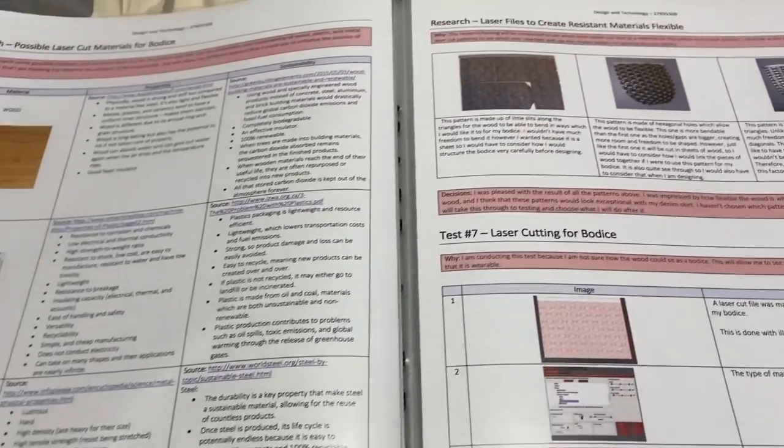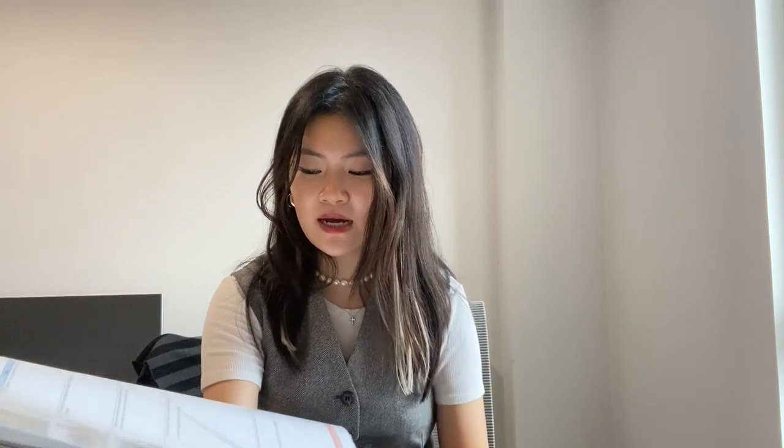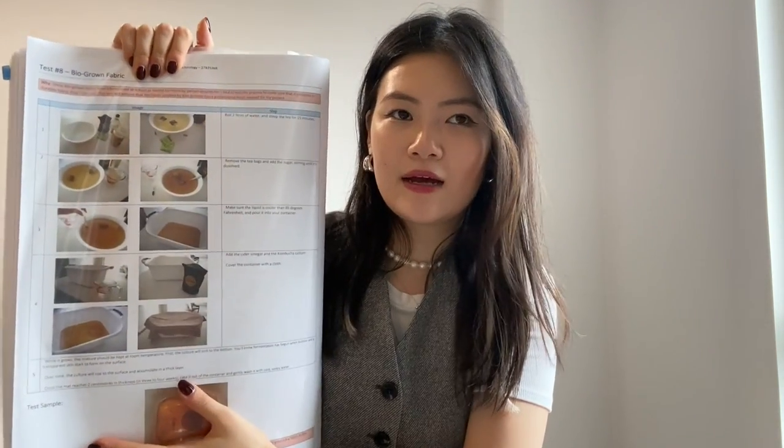Then I moved on to the top. The top was made of biodegradable material, and the bust was a laser cut wooden corset that I made, which was also laser engraved. I even tested bio-grown fabrics — I tried to grow it out of vegetables, but it didn't work. It was way too delicate and doing it at home was way too difficult. So this was showing a failed attempt and why I didn't use that method. In the end, the bust looked like this — all wood, laser cut. This was the final product.